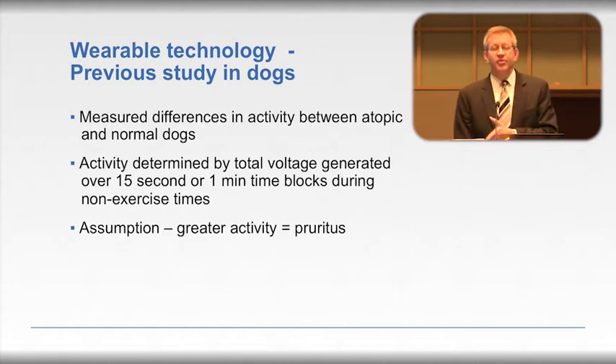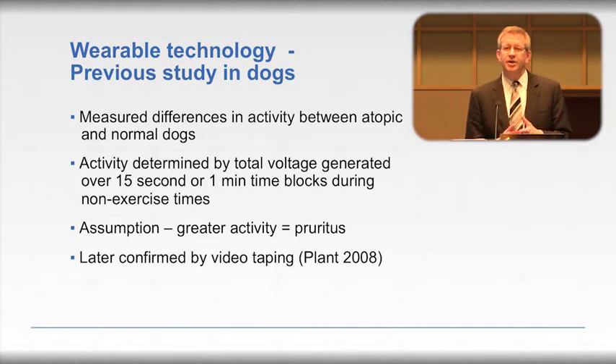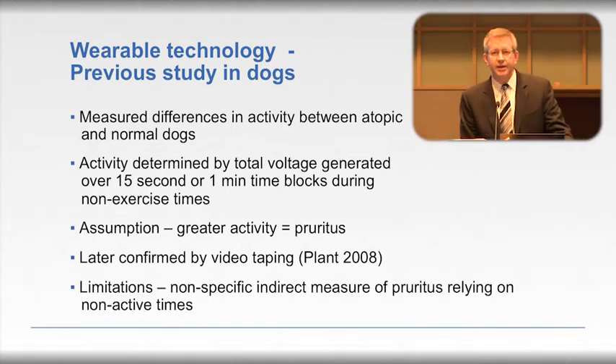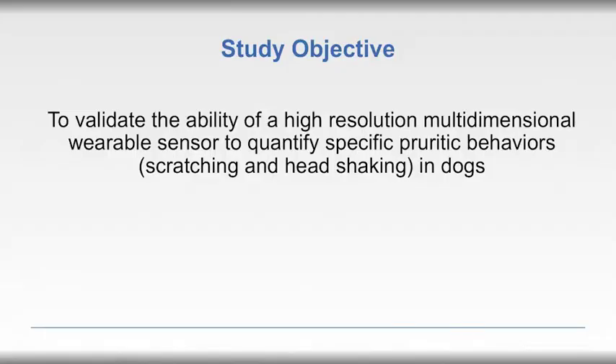These studies were done primarily during non-exercise times. The assumption is that during nighttime hours, increased activity must be pruritus — especially when comparing atopic and normal dogs. Dr. Plant later confirmed this correlation by videotaping kennel dogs and observing they were in fact scratching during those periods. But the limitation is that this is an indirect measurement of pruritus relying on increased activity during non-active times. So the objective of this study was to validate a high-resolution multidimensional sensor to quantify specific pruritic behaviors — scratching and head shaking in dogs.